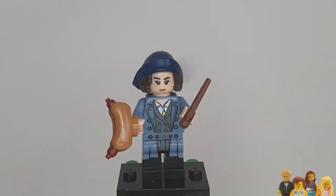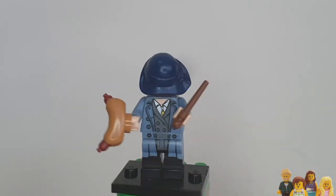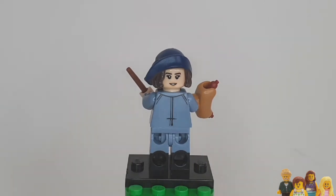I'm just going to check for that alternate face. She's slightly happy there - maybe that's what she should look like when she's eating the hot dog.